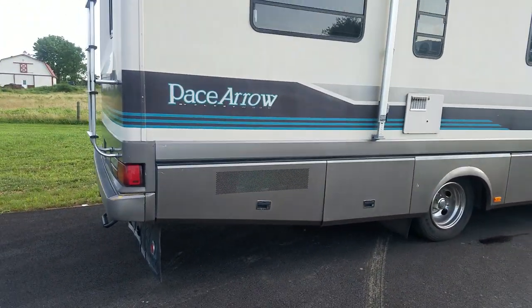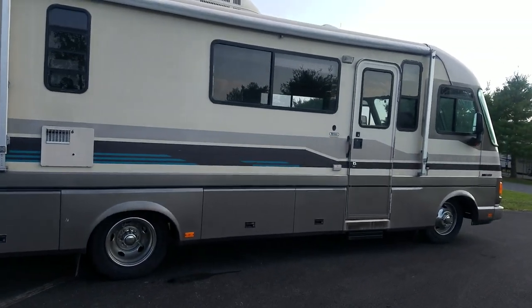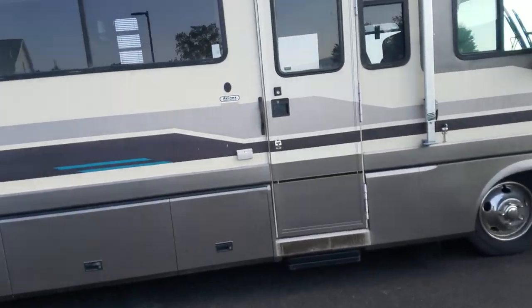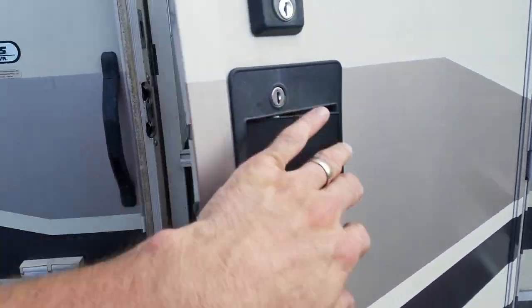You've got a 6500-watt generator that starts right up when you push the button. It's got less than 150 hours on it. It's not the original one that came with the coach. Let's take a look inside.